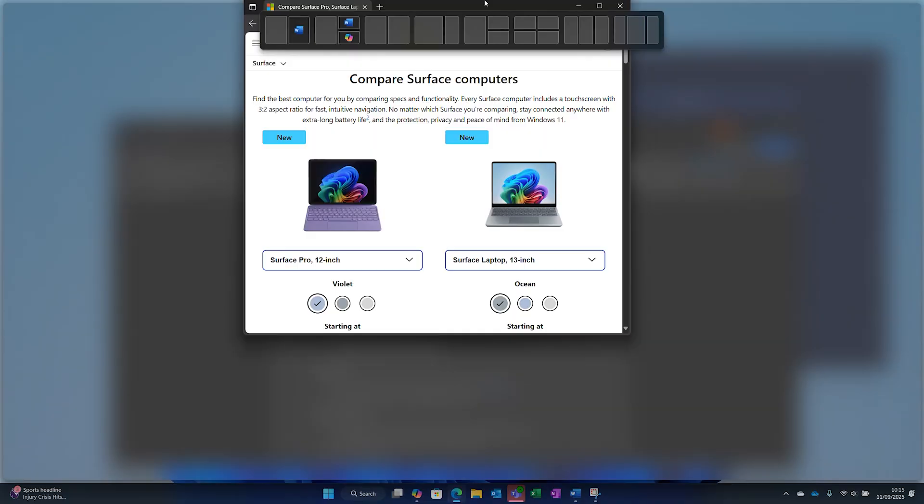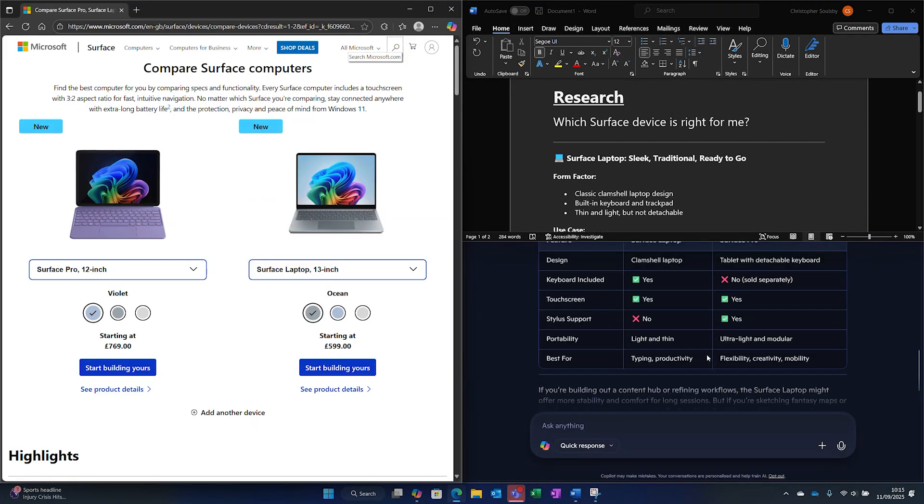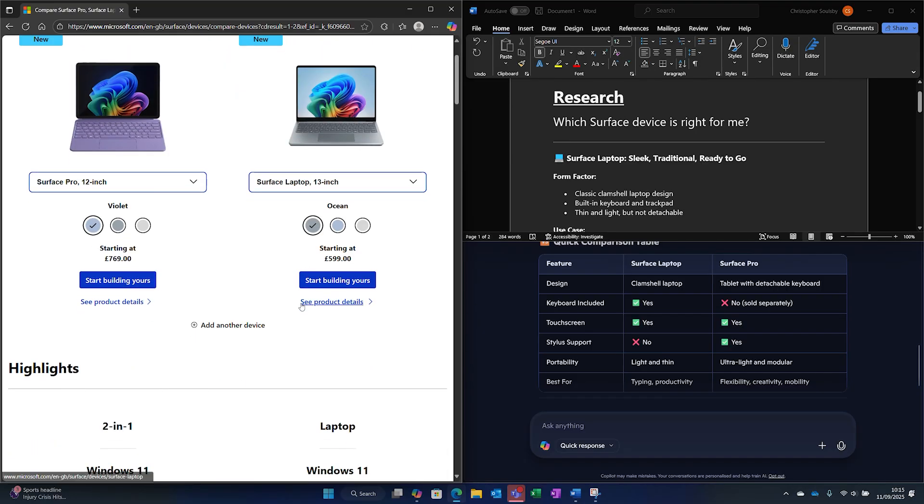If you have windows open and working and you want to see more than one at once, Snap Layouts lets you organize your screen in one click. Two apps side by side? Not a problem. Four apps in a grid? Done. This has been a core feature of Windows 11 since launch, so if you've ever wanted a smarter way to multitask, this might be it.